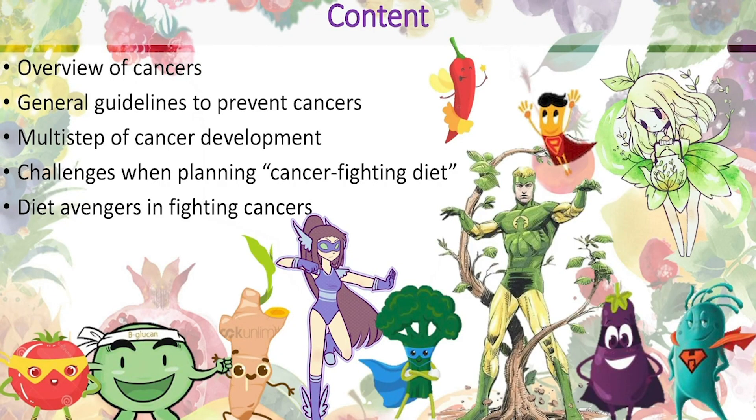For the next 40 minutes or so, I will be presenting to you some overviews of cancer very quickly. Then I'll move on to the general guidelines in preventing cancer, followed by the multi-steps of cancer development. Next, we'll delve into different challenges you might need to overcome when planning a diet that helps fight against cancer. Lastly, we'll discuss in detail some different diet advantages that have been proven in studies that can help fight against cancer.